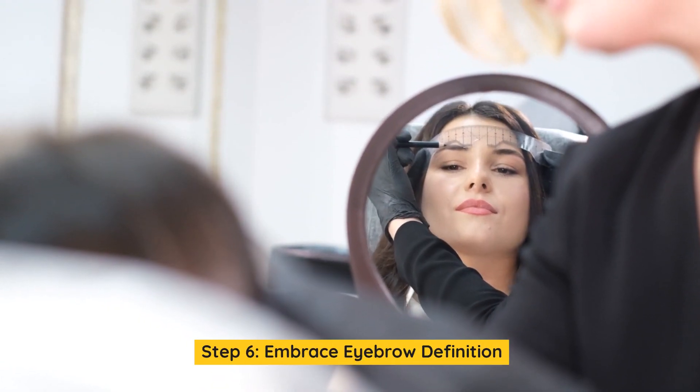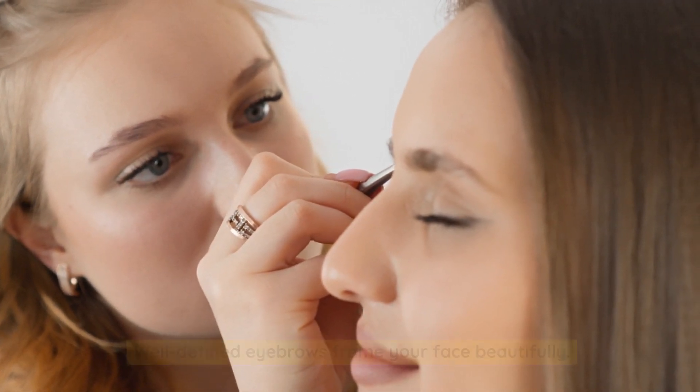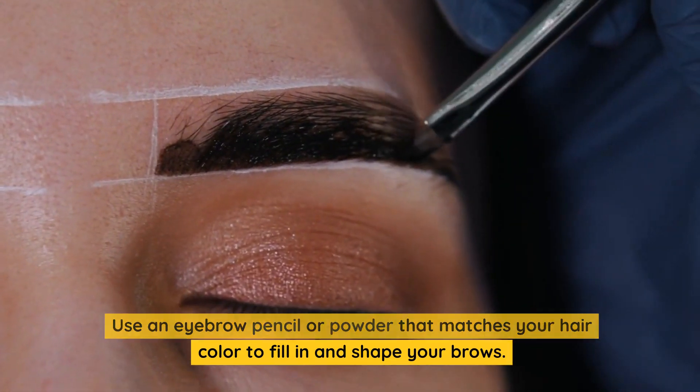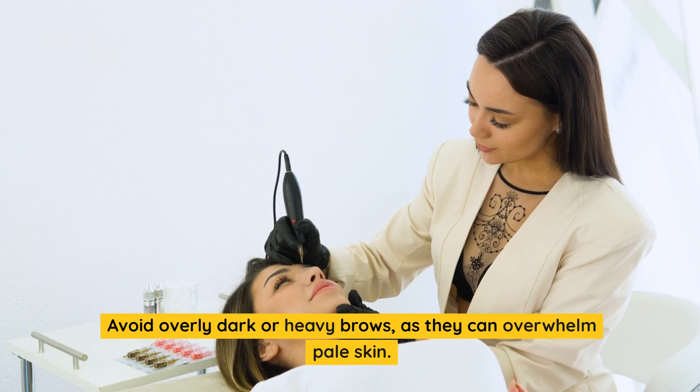Step 6: Embrace eyebrow definition. Well-defined eyebrows frame your face beautifully. Use an eyebrow pencil or powder that matches your hair color to fill in and shape your brows. Avoid overly dark or heavy brows, as they can overwhelm pale skin.